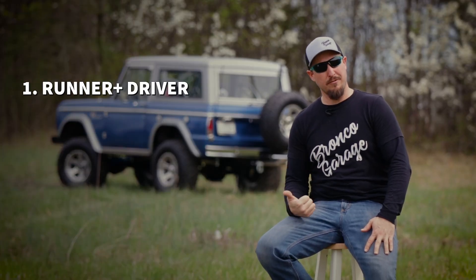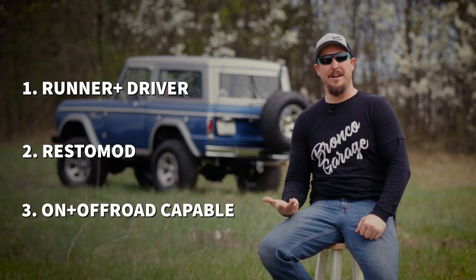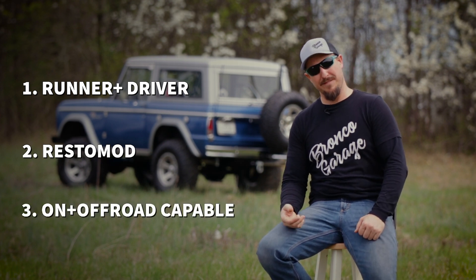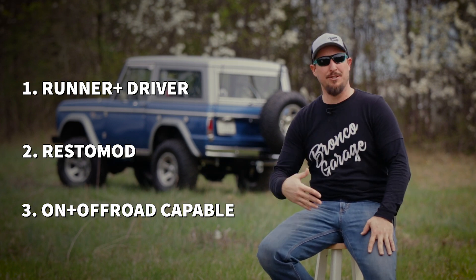So where do I go from here? There are a million different ways to go about it, but I'm going to focus on three things. I want this to be a solid runner driver, I want it to be a resto mod, and I also want it to be very capable on and off-road. I'm not going to focus on paint condition or rust or those little quirks that a 50- or 60-year-old vehicle has, unless it's going to affect the functionality and safety of the vehicle.